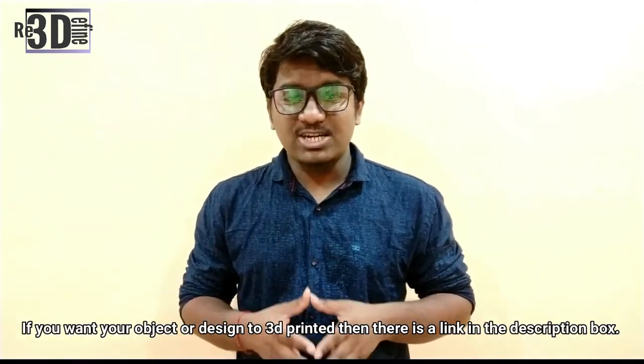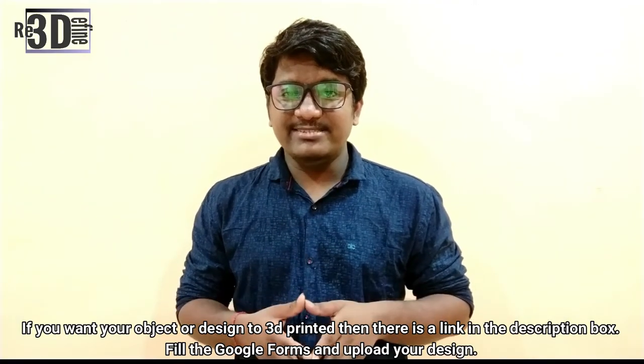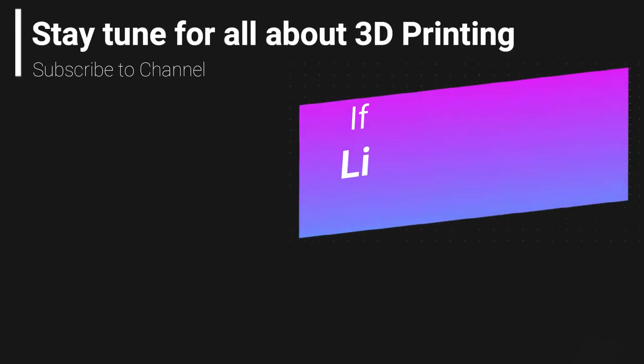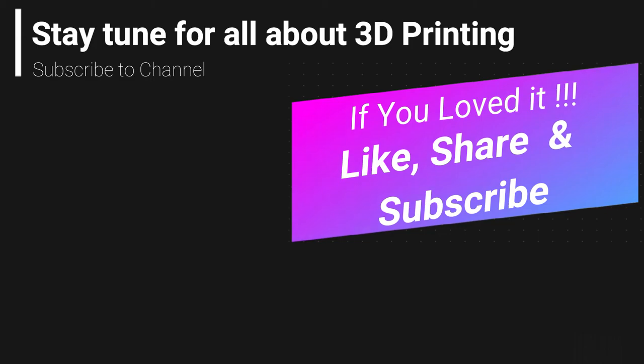Choosing the most efficient procedure is important. That was all for this topic of environmental sustainability and its impact. I hope you liked this informative video, so please hit the like button, share, and subscribe. Also, if you want an object or design to be 3D printed, there is a link down in the description box. Please go and check it out. Thank you for watching and keep printing.